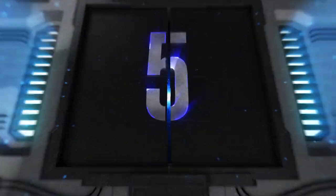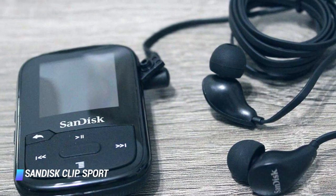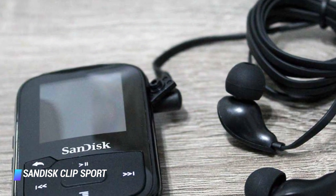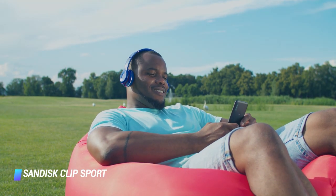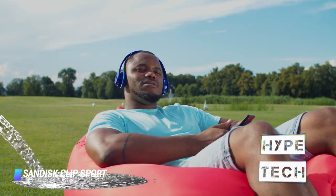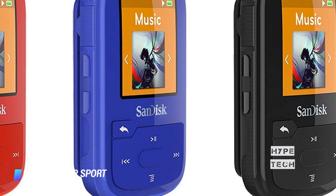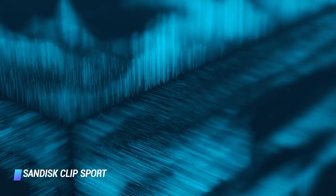Coming in at number 5: Sandisk Clip Sport Plus MP3 Player. The Sandisk Clip Sport Plus is our favorite pick for the workout warrior who wants to take a break from their phone. It's cute, colorful, insanely compact, water-resistant, and quite affordable. Features include a 1.44-inch color display, 16GB memory, and an FM radio.